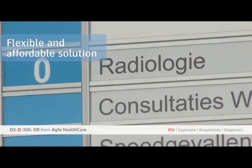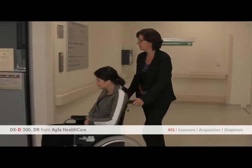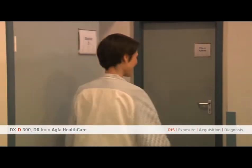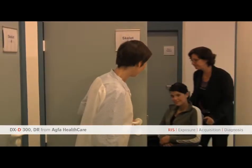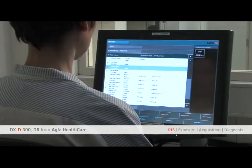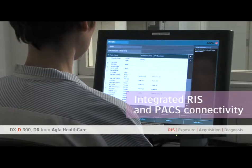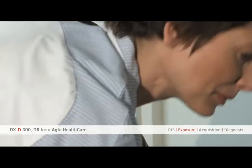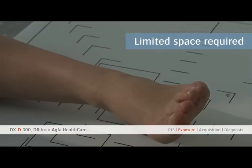The DXD 300 is a highly flexible, fast and affordable solution, combining speed, image quality, connectivity and enhancement benefits in the most demanding situations. This DR solution comes with the familiar benefits of the NX workstation, a highly intuitive workflow and wrist connectivity.